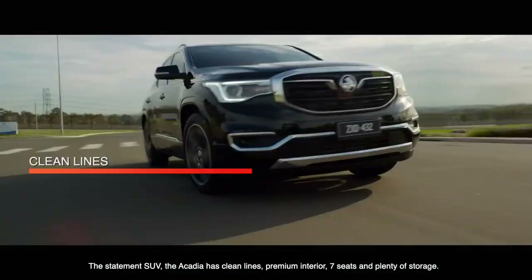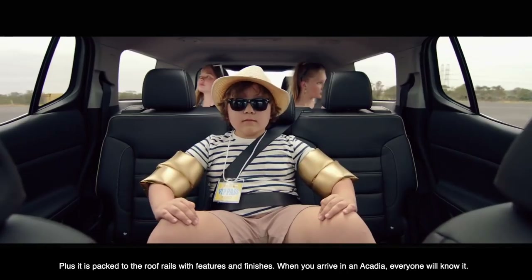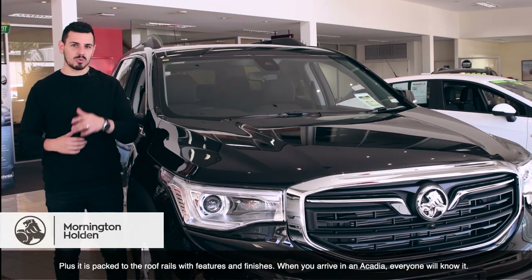The statement SUV, the Acadia, has clean lines, premium interior, seven seats, and plenty of storage. Plus, it is packed to the roof rails with features and finishes. When you arrive in the Acadia, everyone will know it.